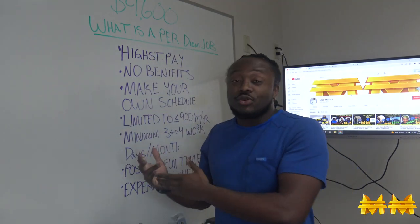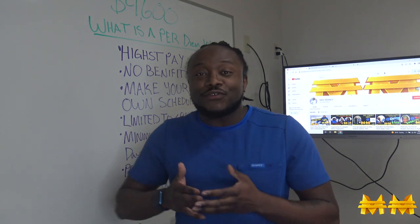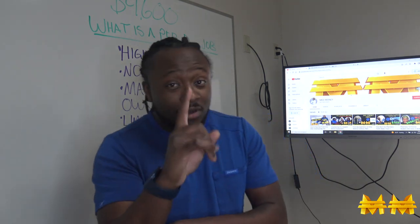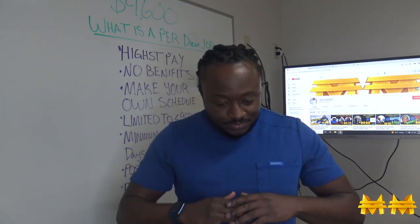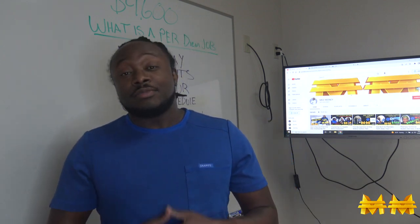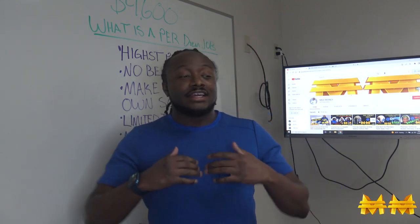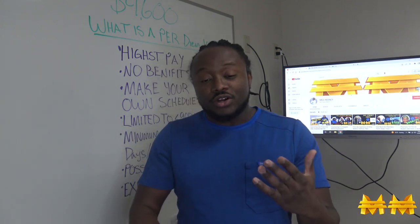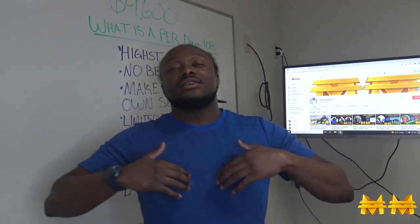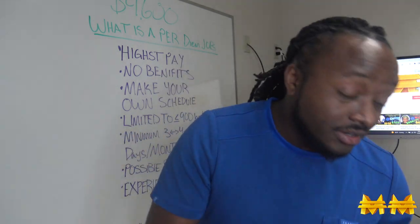I'm gonna be telling you guys what a per diem job is, because I had to have a per diem position in order to make $4,600 after taxes in one month as a certified pharmacy tech. I apologize for being away — I've been working extremely hard, networking, and getting myself into a better position. But I'm presenting this video and I hope you find this information useful. Let's get straight to business.